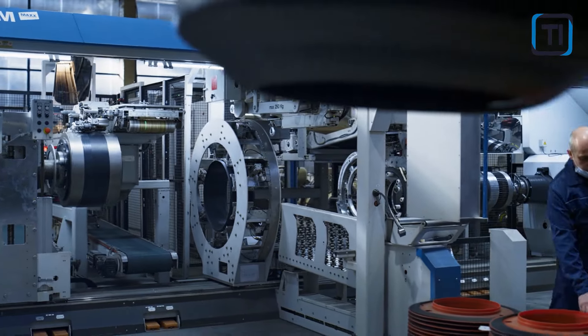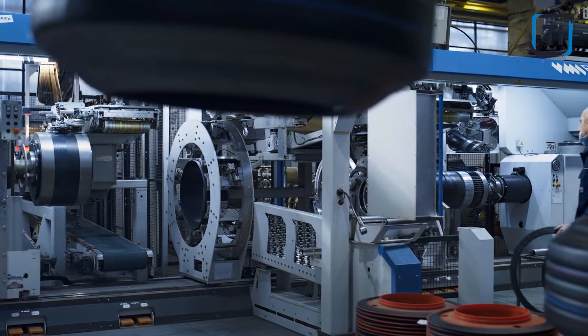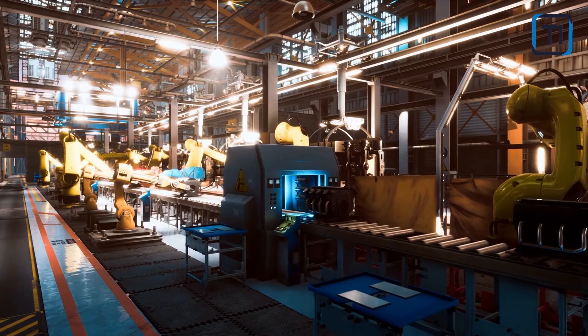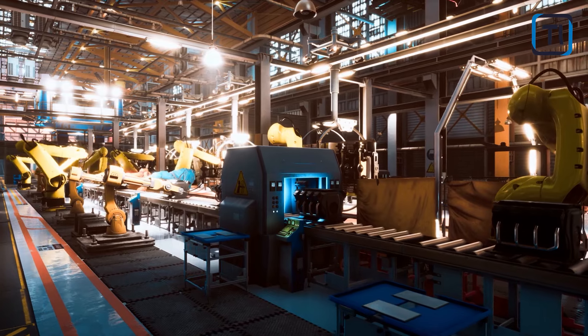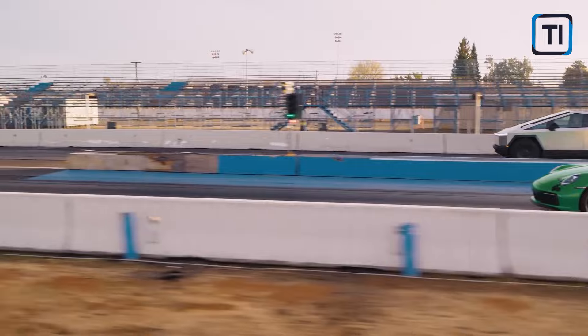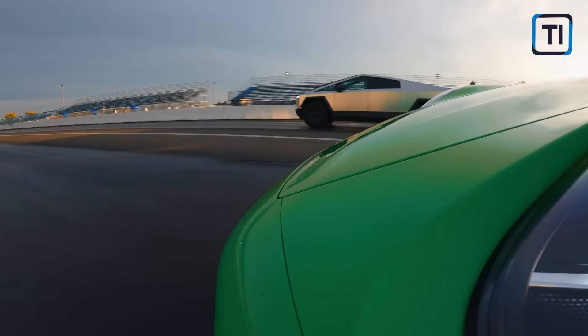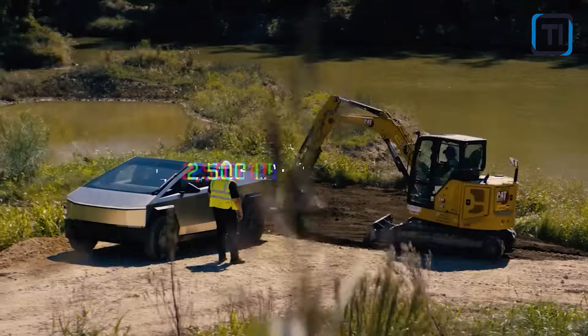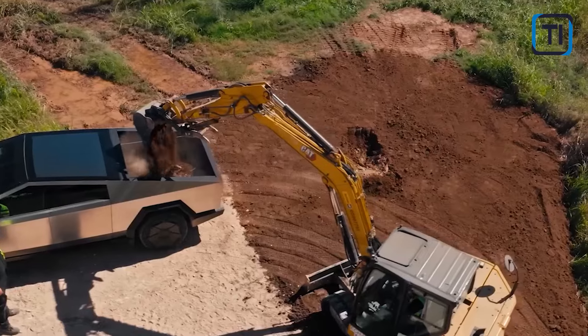Despite the confidentiality surrounding Tesla's large stamping machine, it is widely known that the company has invested significantly in advanced manufacturing techniques to streamline production, improve efficiency, and reduce costs. In this process, large-scale stamping machines play a crucial role. In the specific case of the Cybertruck, these imposing machines are meticulously designed to handle the cold-rolled stainless steel and precisely stamp it into the angular and complex shapes that define the unique exterior of this vehicle.